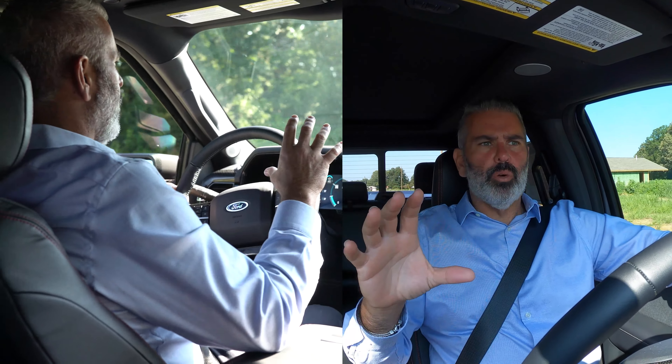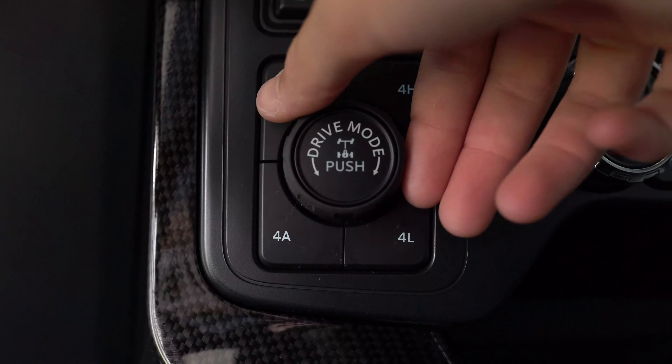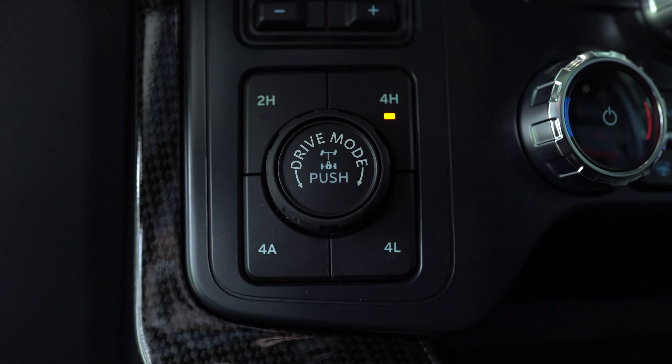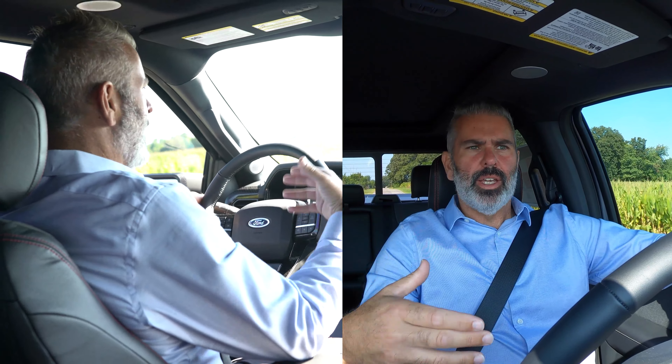All your drive mode controls — for sport mode, off-road, or four-wheel drive conditions — are right below your integrated trailer brake controller. Turn that dial and it changes on your dash, shifting into four-high, four-low, or whatever mode you need. It's a very intuitive, easy-to-use system.